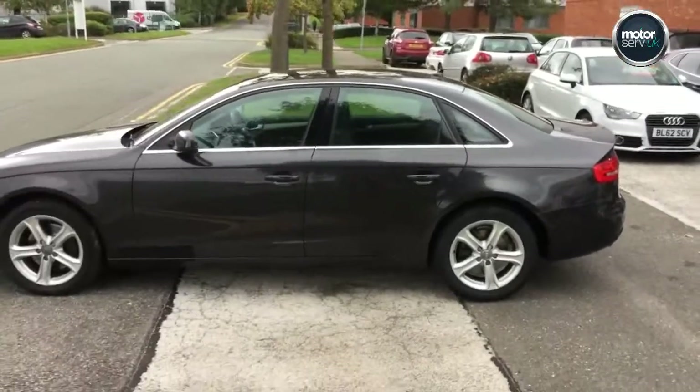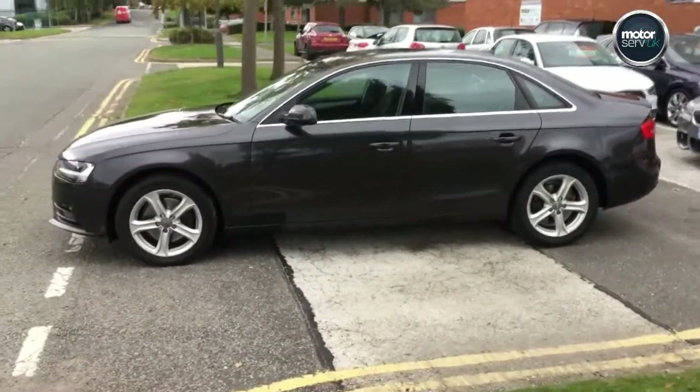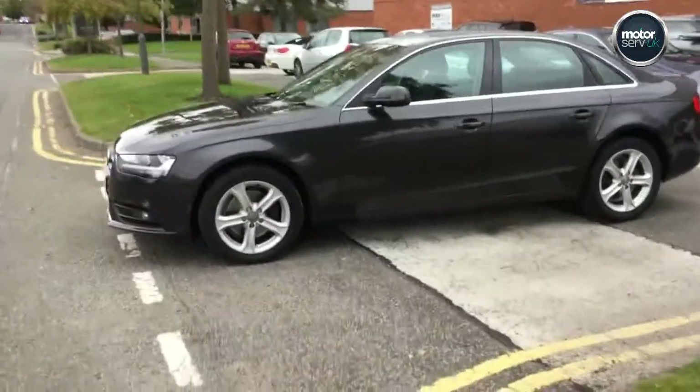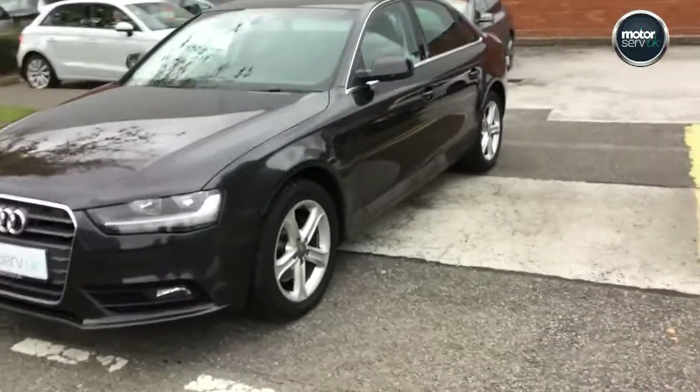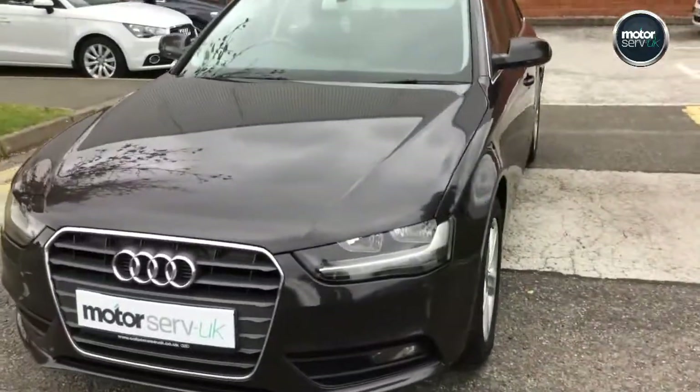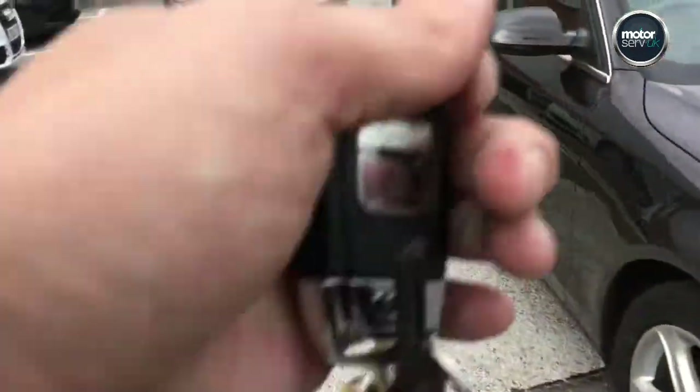It's got both keys and book pack. It comes with six months warranty, 12 months roadside assistance, and a gold membership with our service centre. With that you get your next service for free, your next MOT for free, plus a whole host of extras. Click through on the website to see what those are.